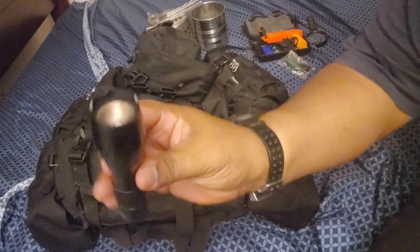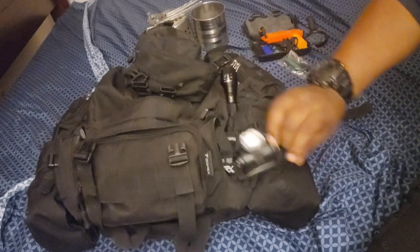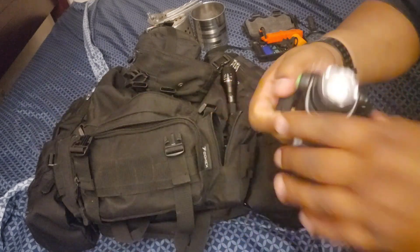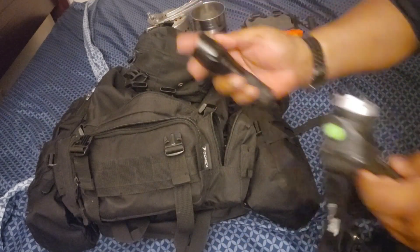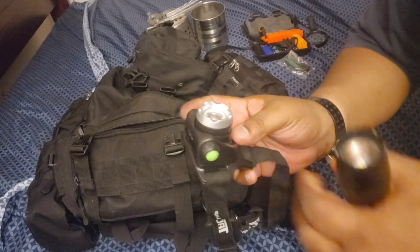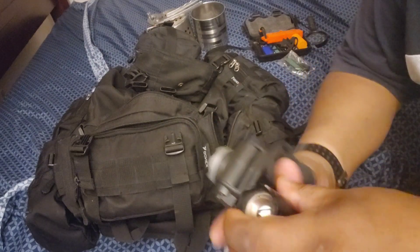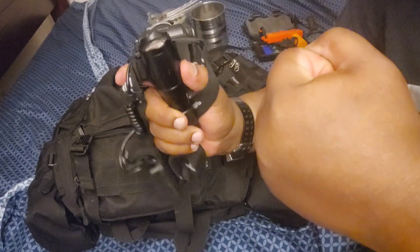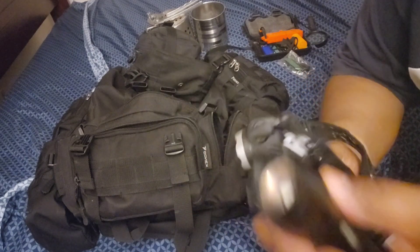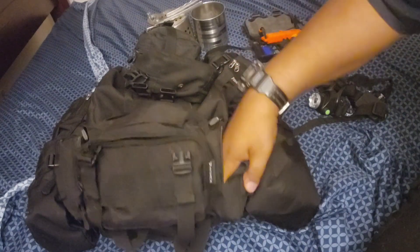On the side here we have a flashlight — always good to have — and a dome light for your head. Why both? You never know when you can't hold a flashlight. You might need to defend yourself, so you put the dome light on your head and your hands are free. The flashlight you use at night, and the headlamp frees up your hands. It's always good to have an extra light.